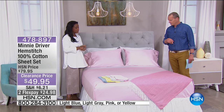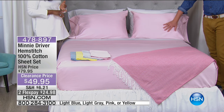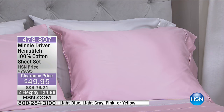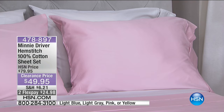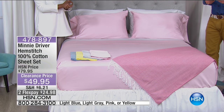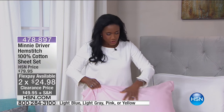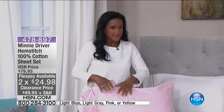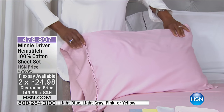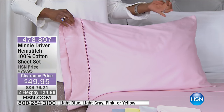We're starting with the Minnie Driver beautiful hemstitch four-piece sheet set. You are getting the fitted sheet, the flat sheet, and of course two pillowcases in all sizes from twin all the way to California King. This is dreamy. If you're a lover of things that are a little bit more vintage in tone, something softer with that dusty pink feel — that powdery, sumptuous feel — 100% cotton, 350 thread count, which means it's a perfect all-year weight.